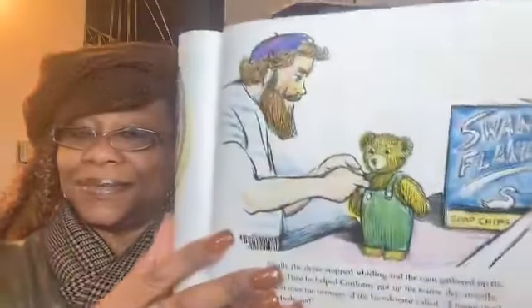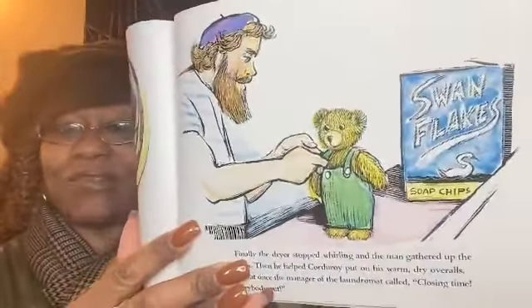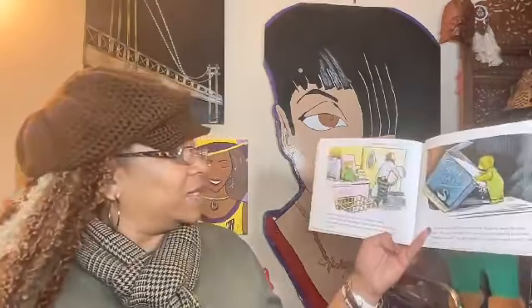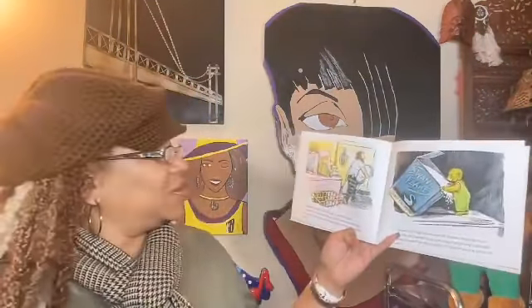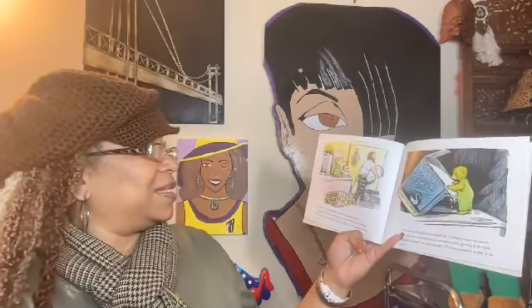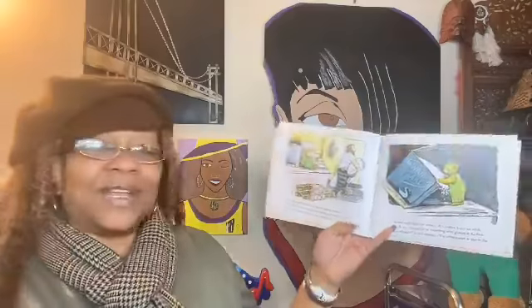Finally the dryer stopped whirling and the man gathered up the clothes. Then he helped Corduroy put on his warm dry overalls. All at once the manager of the laundromat called, "Closing time! Everybody out!" Corduroy was gently placed on top of a washing machine. "I wonder who that bear belongs to," said the artist as he was leaving. "Seems to me he should have his name someplace — he's too fine a fellow to be lost."